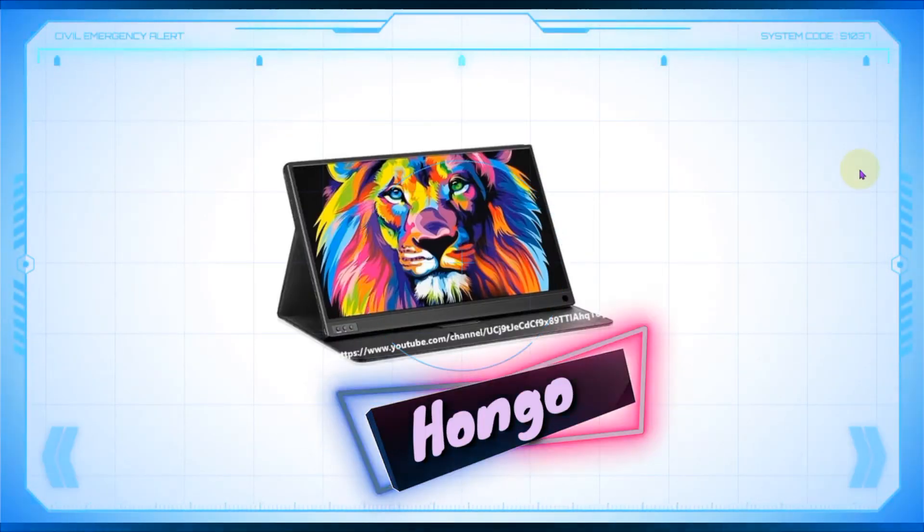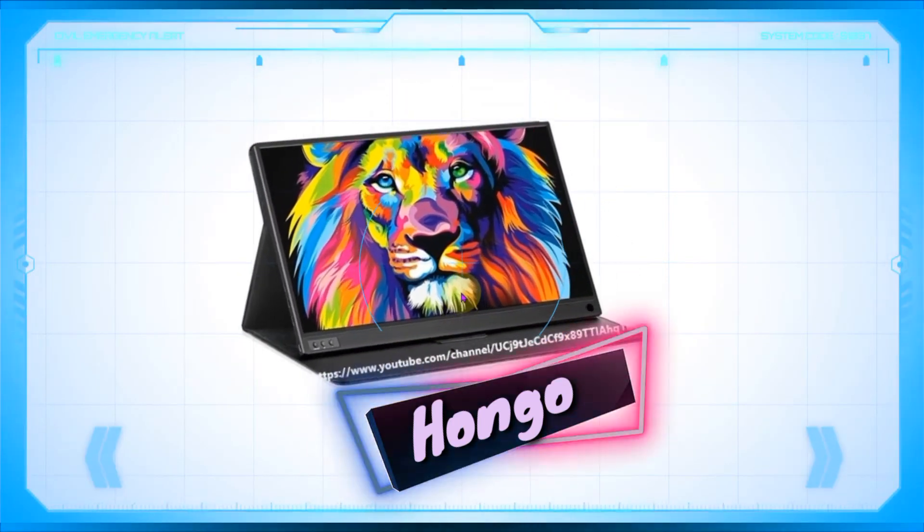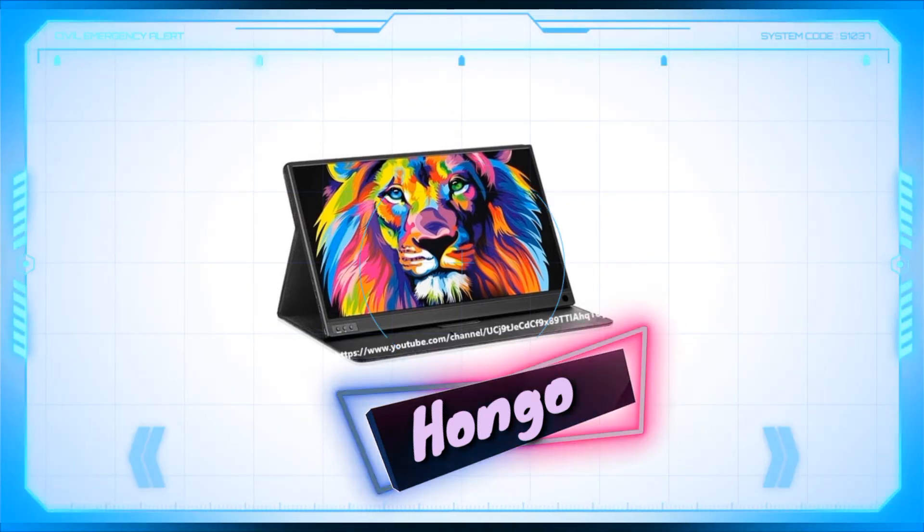Assalamu alaikum everyone, welcome back to my YouTube channel CoolThings2Fi. Dear viewers, I come with another amazing product which is the Congo Portable Monitor for PS4. I am going to introduce the unique features of the Congo Portable Monitor for PS4.